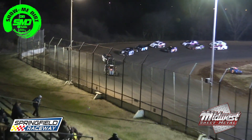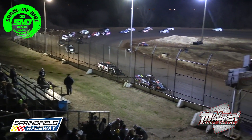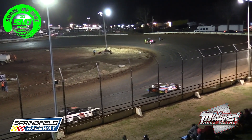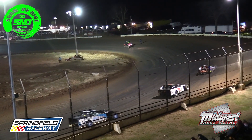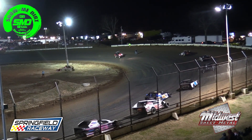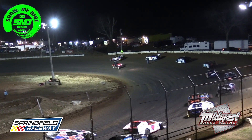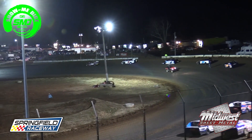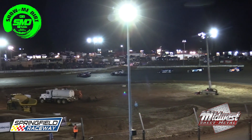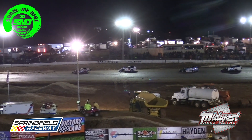I put a little water down there during our victory lane interview, so we're having the cars roll through that to roll it into the racetrack. The Midwest Mod is also competing for $400 tonight.